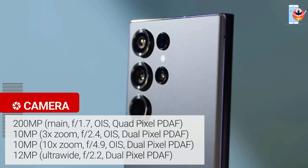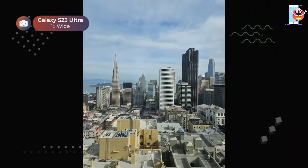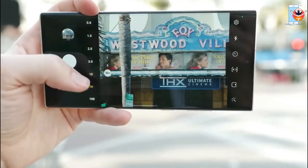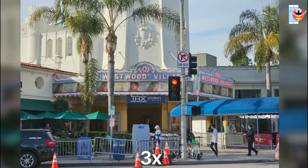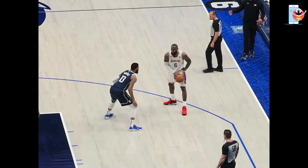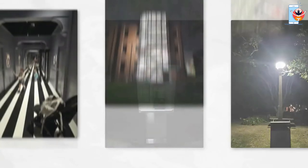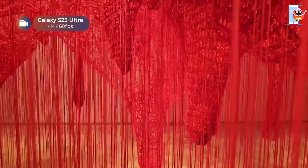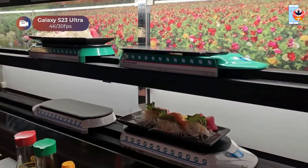The S23 Ultra's camera system offers powerful capabilities with a 3x and 10x telephoto lens, an ultra-wide lens, and a remarkable 200 megapixel main camera. It excels in zoom photography, capturing astonishing detail even at long distances. The 200 megapixel mode provides incredible detail but sacrifices some dynamic range. Samsung's portrait mode is among the best, delivering excellent subject isolation and fine detail retention. The phone supports video recording at up to 8K at 30fps, providing good color and detail in well-lit conditions.